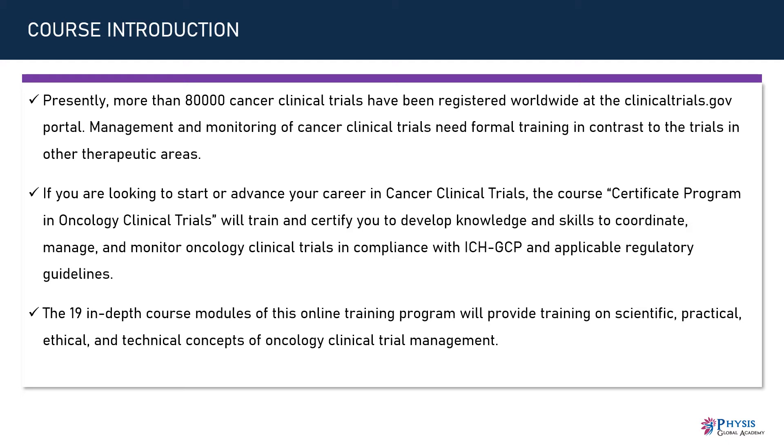The 19 in-depth course modules of this online training program will provide training on scientific, practical, ethical, and technical concepts of oncology clinical trial management.